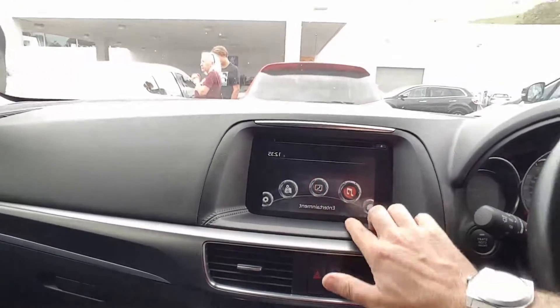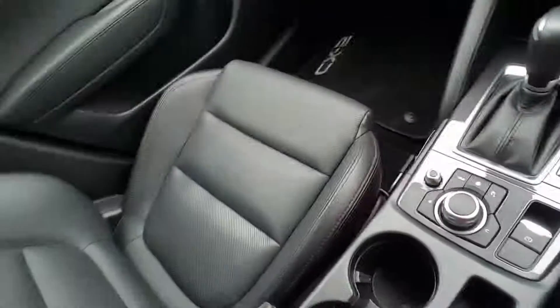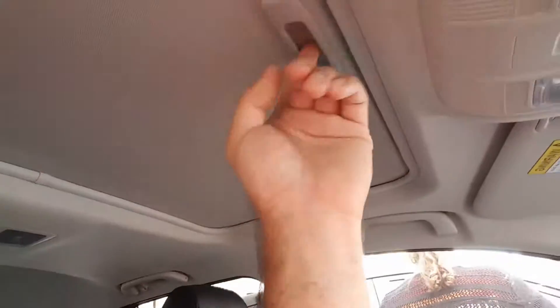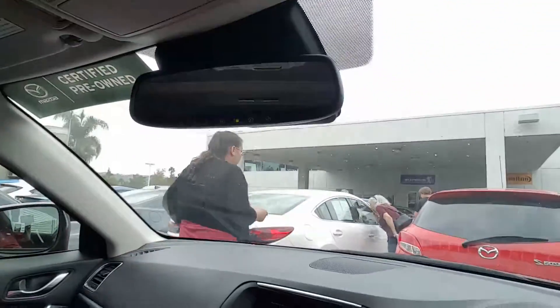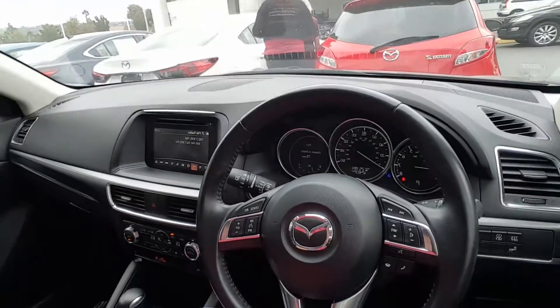The leather interior is very clean, spacious, and comfortable, and there's a sunroof/moonroof here. There's also a HomeLink system. It's the tech package, so you have LED lights — very nice. Okay, let's go outside.